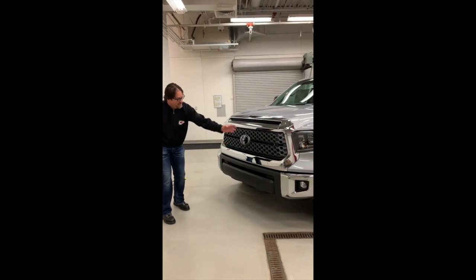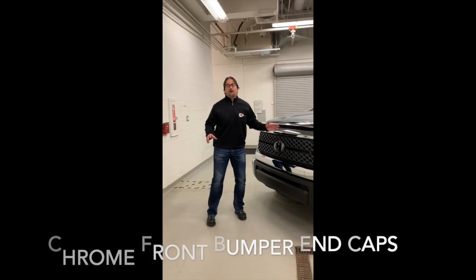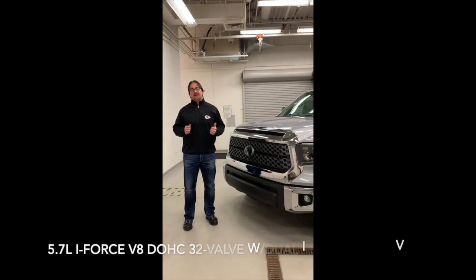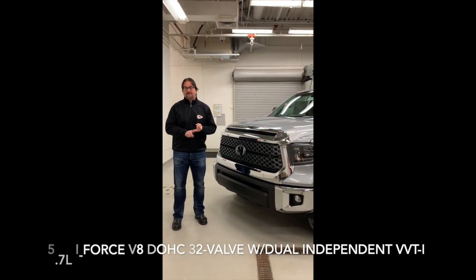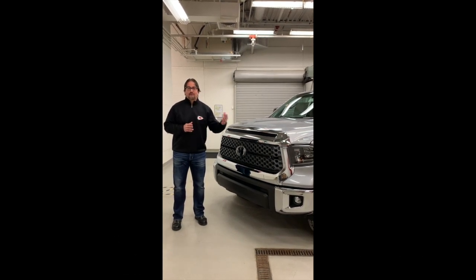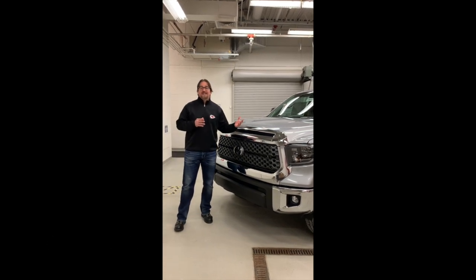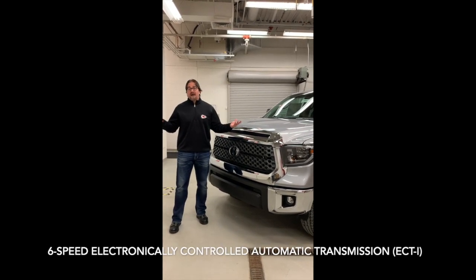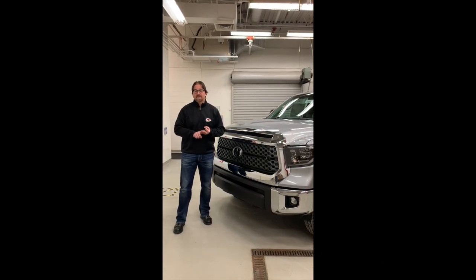This chrome surround nicely complements the chrome front bumpers. The power plant is a 5.7 liter V8 — the I-Force — double overhead cam, dual independent variable valve timing and intelligence. It produces 381 horsepower and delivers 401 foot-pounds of torque. That's coupled with a 6-speed automatic transmission with sequential shift and uphill and downhill shift logic.